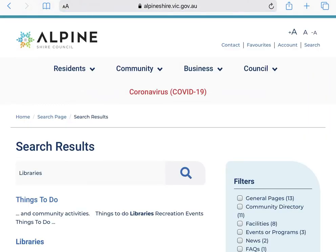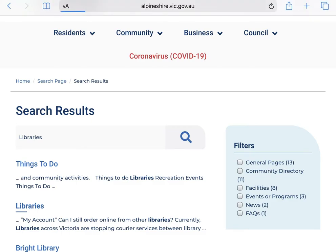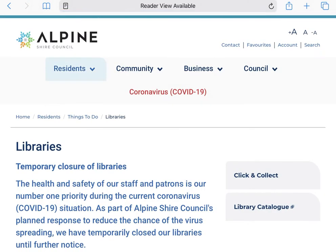Here are our search results. The second one down is the entry we are after — click onto that. This is the home page for the Alpine Shire Libraries and it is where you can find all the latest information about our services.